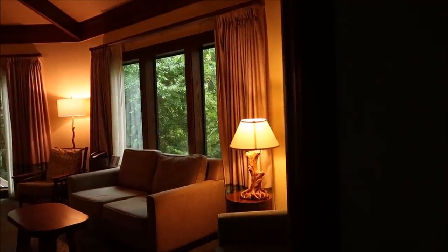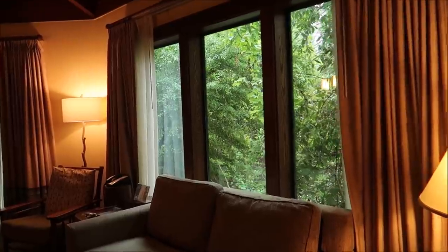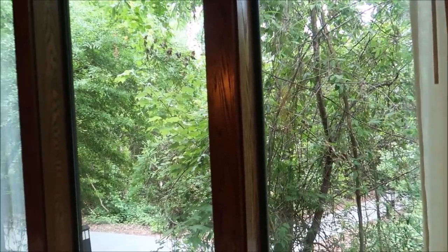Good morning. Always close your blinds before you go to sleep because that is bright. Time to get some coffee. Wow — I love waking up to this view. What a view. So amazing. Coffee's going to be great.